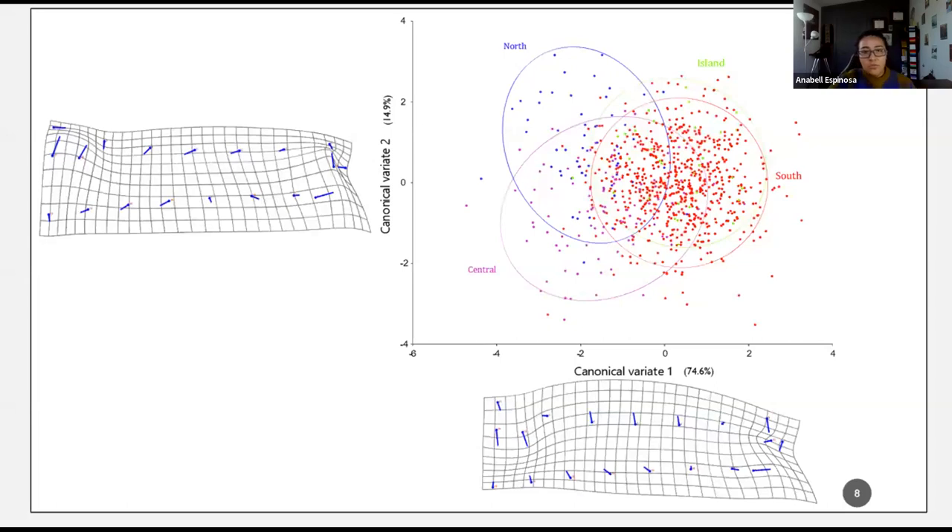I performed a canonical variate analysis using latitudinal location of collected samples as the prior. Samples were classified into four groups: north, central, island, and south. The CVA results show that CVA1 explains 74.6% of the variation and shows a partition in snout depth. CVA2 explains 14.9% of the variation and shows a slight change in snout form. Pipefish populations collected in the south and island almost completely overlap, because all of the islands are located in southern California.